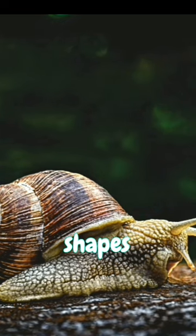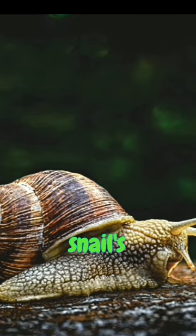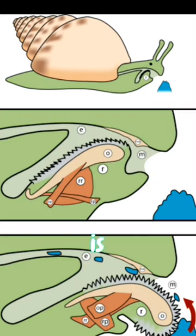From land to sea, snails come in all shapes and sizes, but their feet — that's where the magic happens. A snail's foot is powered by muscles that contract in waves, propelling it forward, and connected to it is the radula, a conveyor belt of teeth.